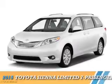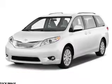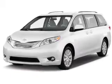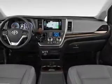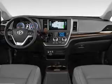Presenting the 2015 Toyota Sienna. It's powered by Front Wheel Drive, a 3.5-liter, six-cylinder engine, and a six-speed automatic transmission.